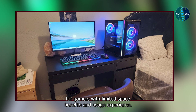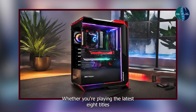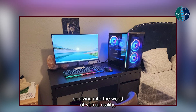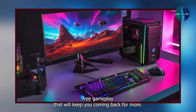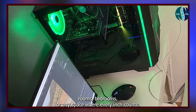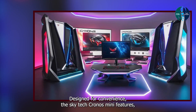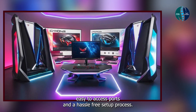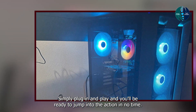Benefits and usage: experience gaming in a whole new way with the SkyTech Kronos Mini. Whether you're playing the latest AAA titles or diving into the world of virtual reality, this PC delivers smooth, lag-free gameplay that will keep you coming back for more. Plus, with its small footprint, it's perfect for dorm rooms, bedrooms, or any space where every inch counts. Usability: designed for convenience, the SkyTech Kronos Mini features easy-to-access ports and a hassle-free setup process. Simply plug in and play and you'll be ready to jump into the action in no time.